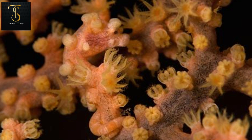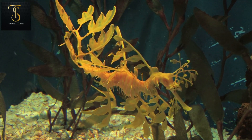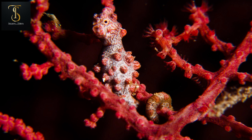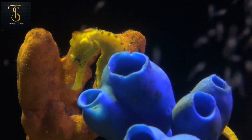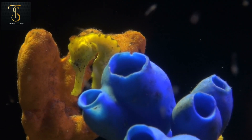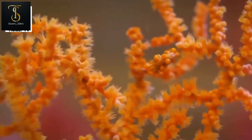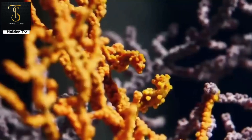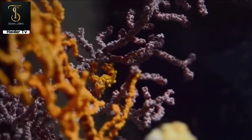It inhabits depths of 10 to 40 meters in the sea. This creature is so good at hiding that even humans cannot spot it. It changes the color and shape of its body just like a chameleon's, making finding it almost impossible even if you hold the plant it rests on in your hand.